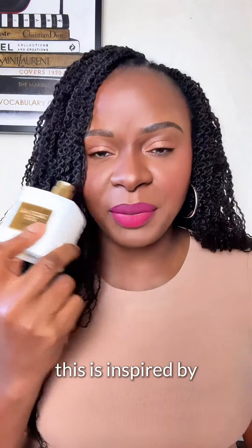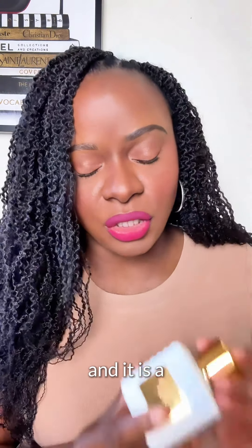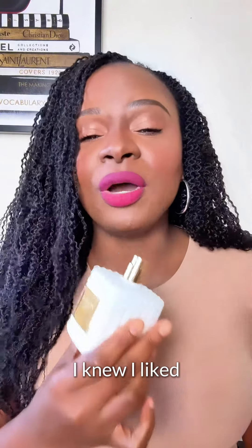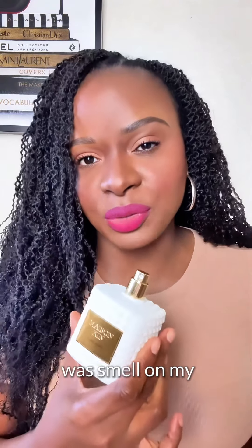This is inspired by Byredo's Bal d'Afrique, and it is a combination of citrusy, floral and musky notes that make it very addictive. I knew I liked the scent profile but I did not expect how great it would smell on my skin.